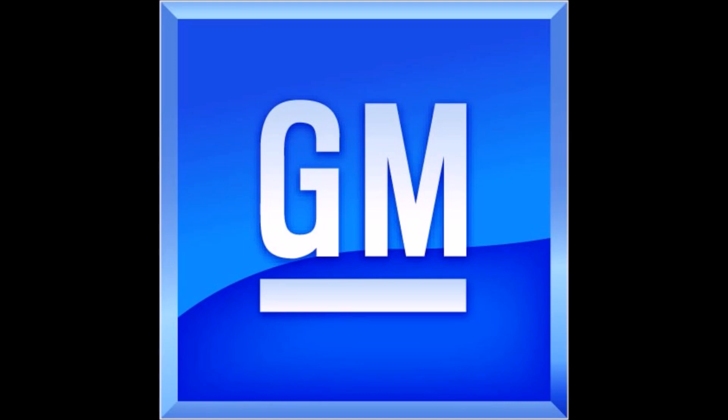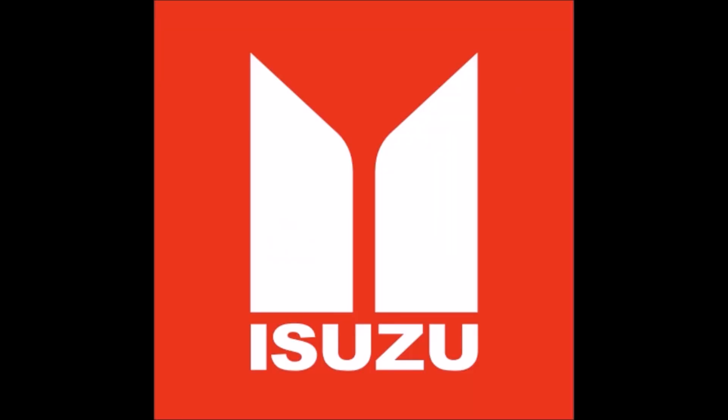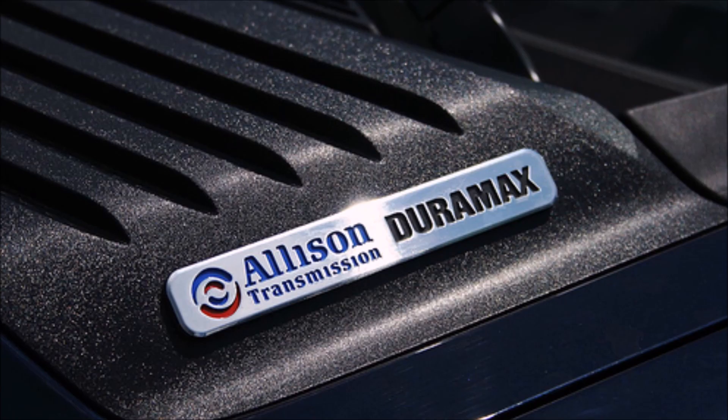So that is a quick rundown of the Duramax models — hopefully it can help you memorize them. I know for me they're a little harder to memorize when comparing Cummins and PowerStroke since the Duramax engines are all 6.6 liters and use names like LB7 and LMM. Hopefully you found the video interesting and informative. If you want to subscribe for more, that'd be great. I plan on doing a video like this for Cummins and PowerStroke hopefully soon. Thanks for watching.